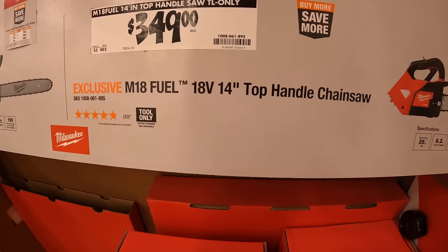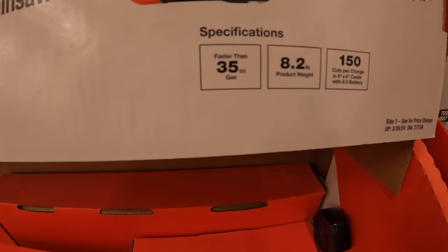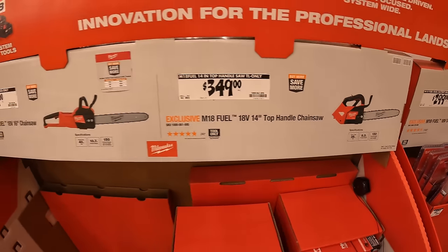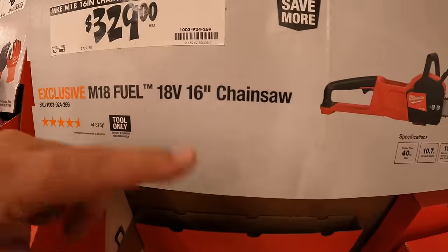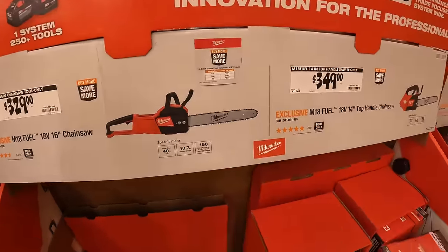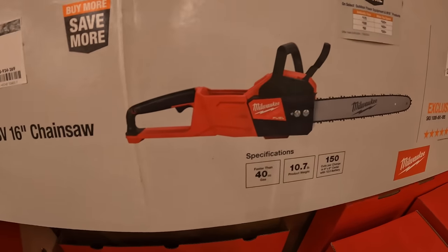$349 for their 14 inch top-handled chainsaw, equivalent to better than 35cc gas. And for $329 they have the 18 volt 16 inch chainsaw, faster than 40cc gas. That one is tool only.